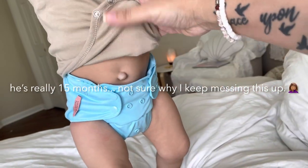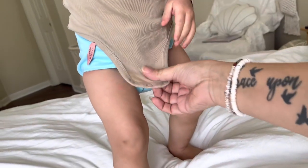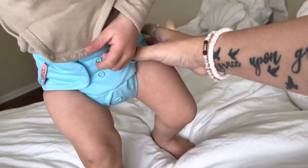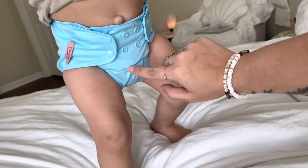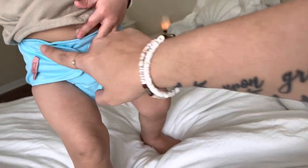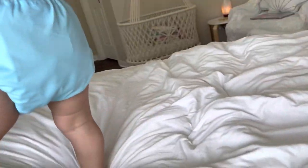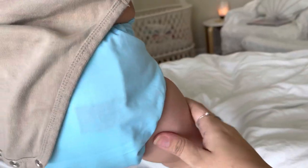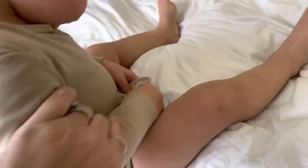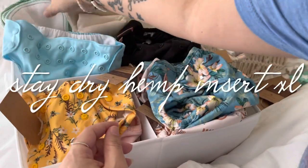My sixteen-month-old in the Paka pocket diaper — he weighs twenty-three pounds and he's on the medium setting. I'm not sure exactly how many snaps I used, but turn around buddy — it looks good! It's really trim. Let me snap this real quick and see — it'll snap just fine. It's very trim.